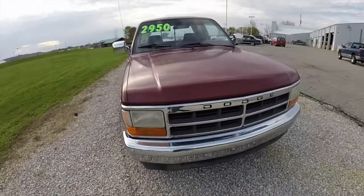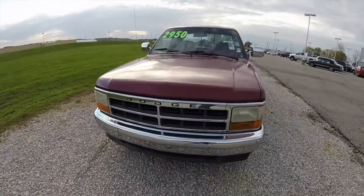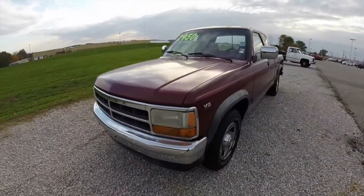Hello everyone. Today we're going to take a quick walk-around look at this 1995 Dodge Dakota SLT.